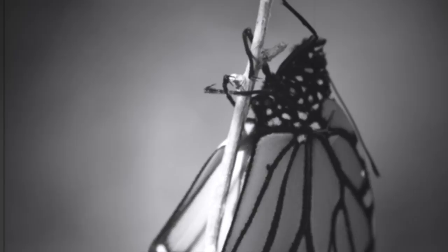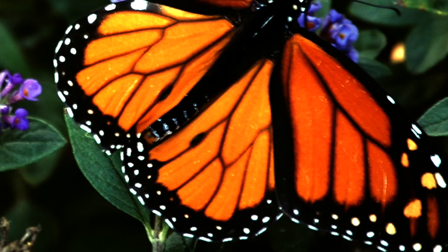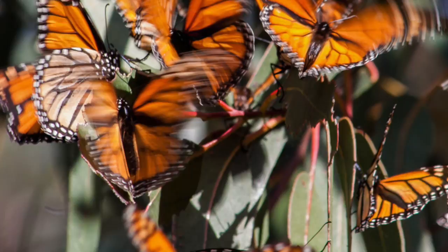The monarch prefers the grassy fields, tall grass forests, and trees of North, Central, and South America. The monarch butterfly migrates 2,000 miles to Mexico every winter.